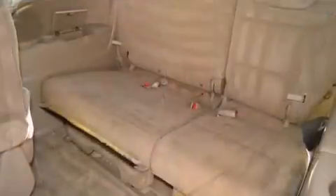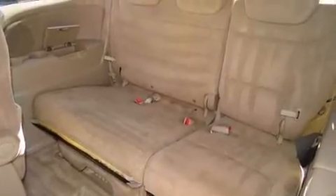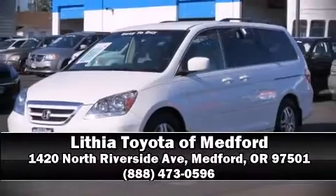It also arrives with a CARFAX history report, providing you peace of mind with detailed information. Our sales reps are knowledgeable and professional. Stop by our dealership or give us a call for more information.